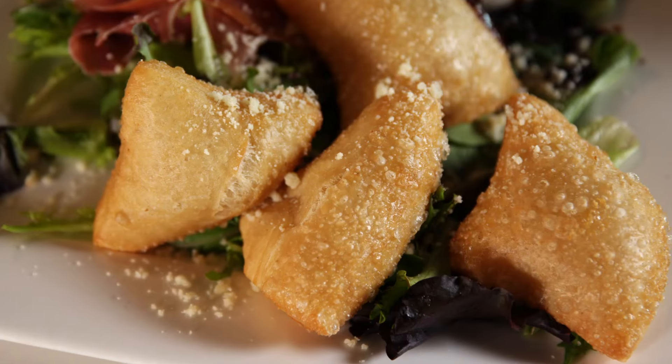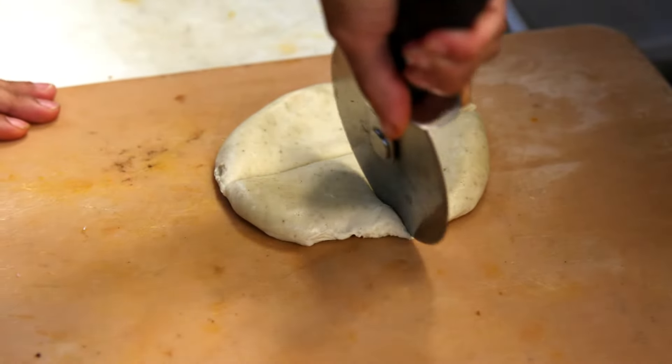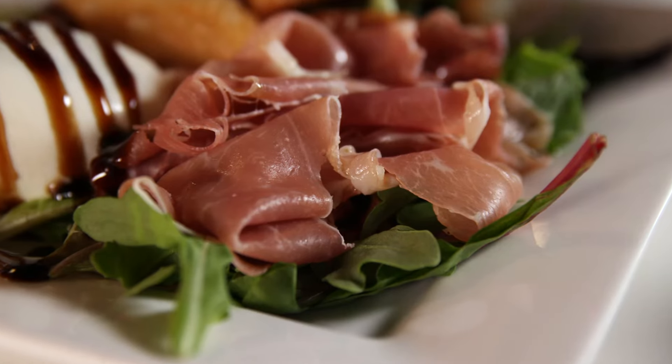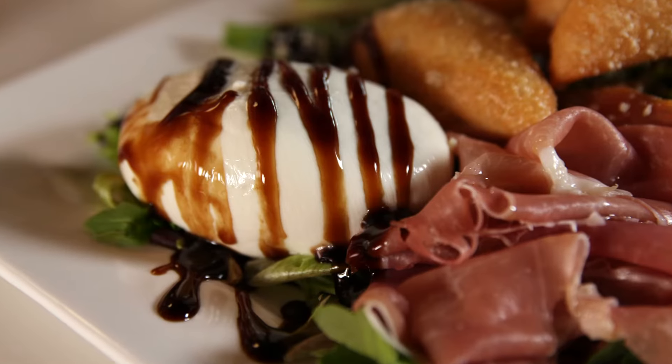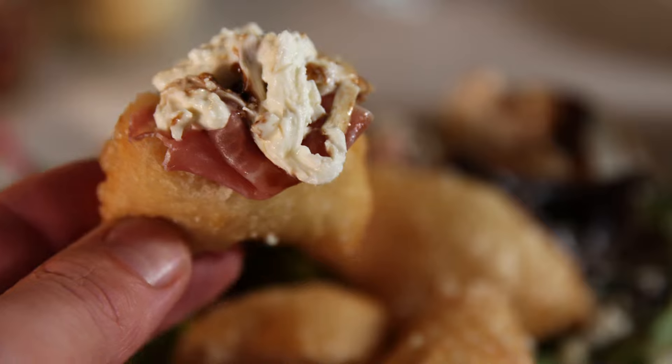There's also an interactive appetizer not found much outside of Italy called the coccoli. Coccoli is a very authentic Italian recipe. It's our pizza dough that we quarter into fours and deep fry. We dust it with a little grana padana and then it's served with prosciutto di parma and buffalo mozzarella with a little balsamic glaze on top. You just open up the coccoli, put a little prosciutto, a little cheese in there, and you just make a little sandwich.